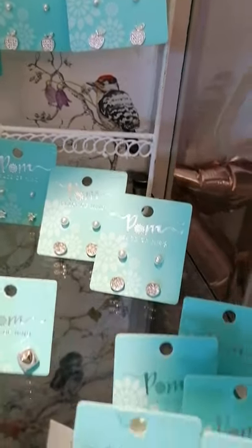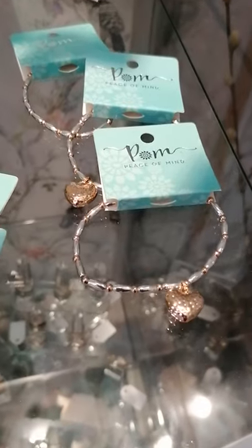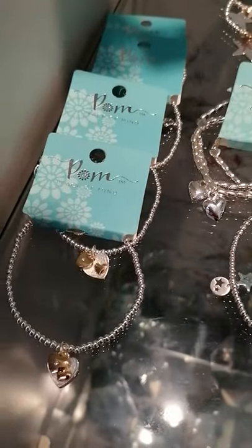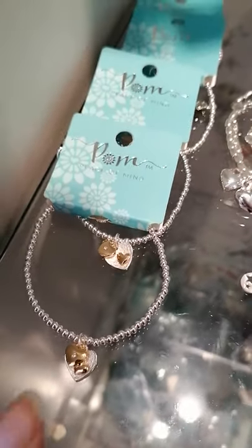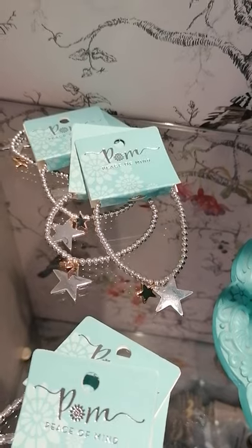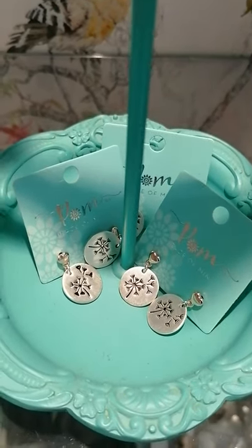We also have the two-pack for those of you with two sets of pierced ears — not that you have four ears! And down to the bracelets. They're all stretchy apart from the dandelion one, so sizing isn't really an issue. These are the two-tone heart ones that match our two-tone earrings. Two-tone stars, some more of the dandelions — they've got that beautiful brushed effect.